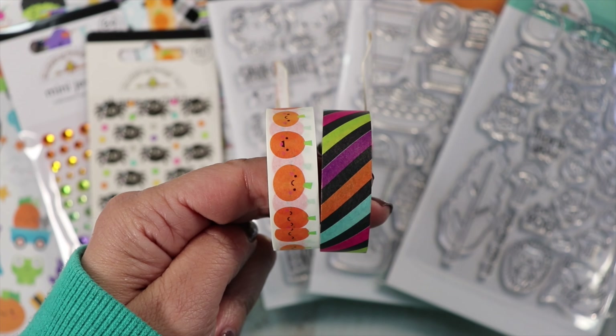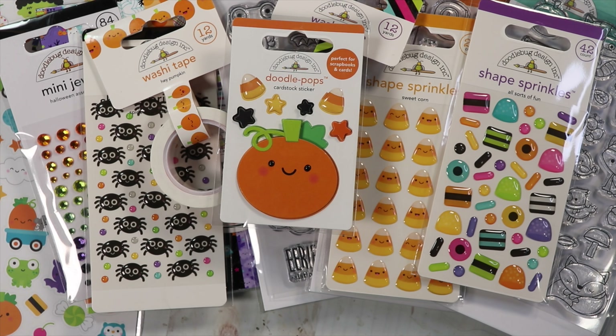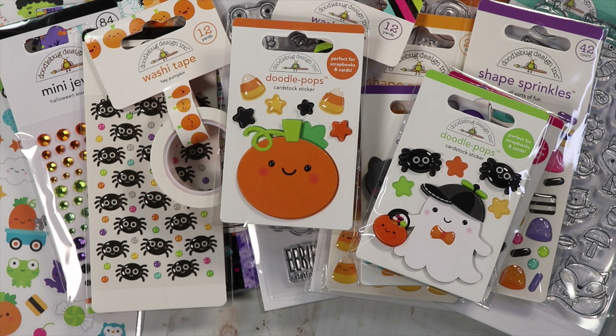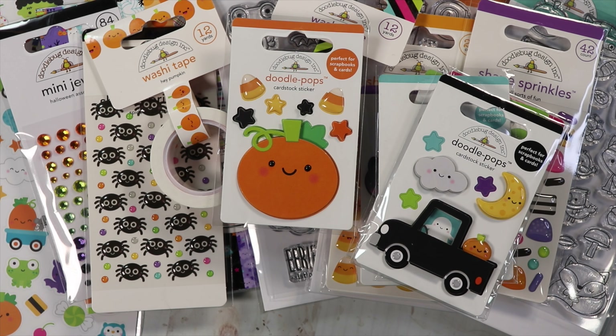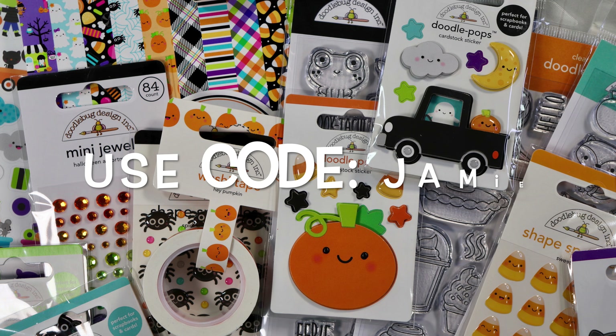Those spiders are adorable, and there's washi tape and candy corns. You'll get that cute little pumpkin if you spend $25 in Doodlebug products. There are more cute doodle pops — they are just so adorable to add to your cards.